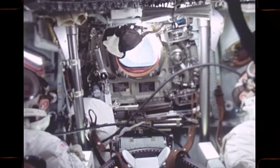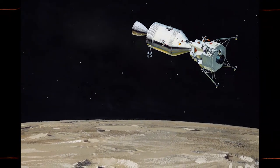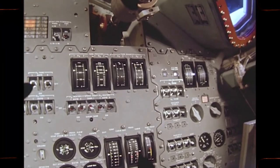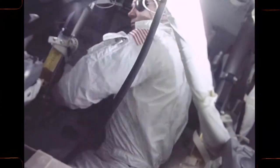The astronauts will use the propulsion system in the service module to slow down to lunar capture speed. They will enter a circular orbit approximately 100 nautical miles above the moon's surface.